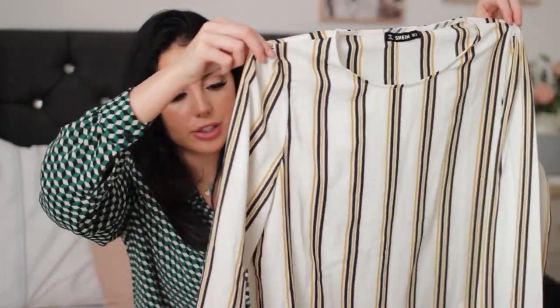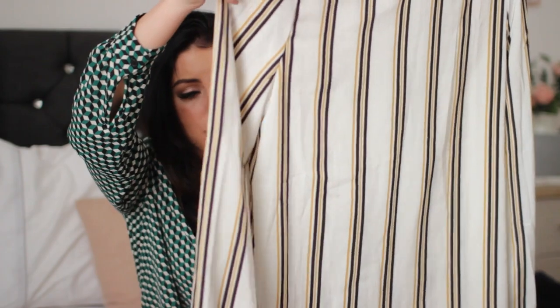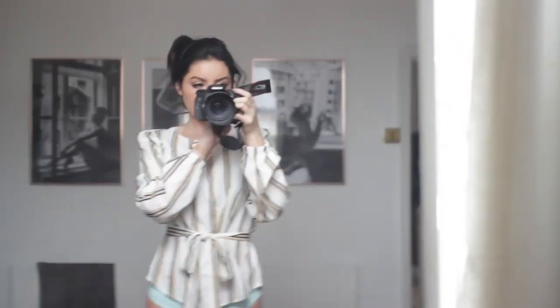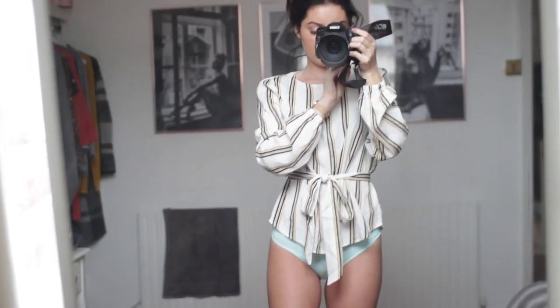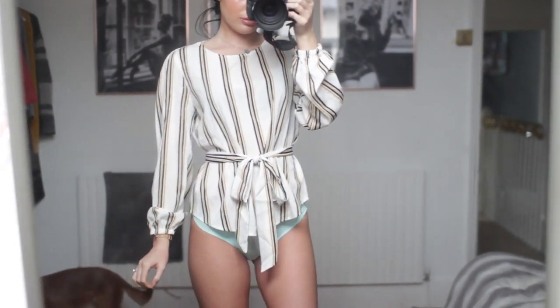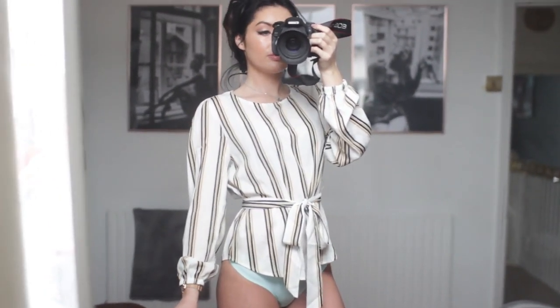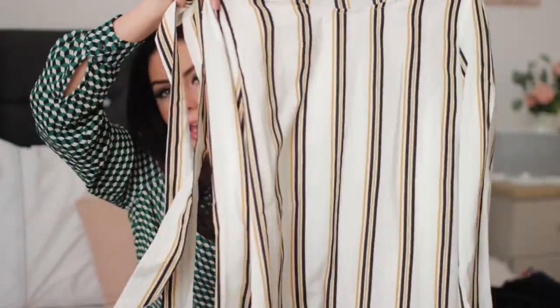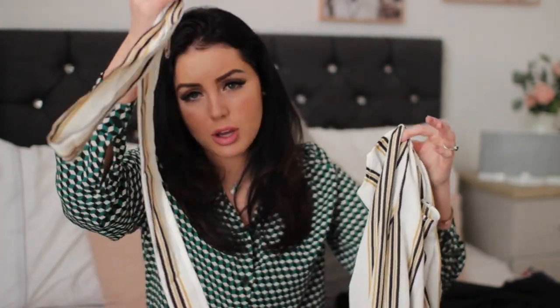The next thing is another blouse and again I imagine this with blue jeans. It's really pretty and it's also got a belt to cinch you in at the waist. It's got the balloon sleeves and a kind of boat neck thing going on. The colours are really nice — it's kind of black with a mustard colour. It's just really simple and pretty, and with the belt it just works. I love jeans and a nice top — it's so easy and it makes life a lot easier when you're putting outfits together.